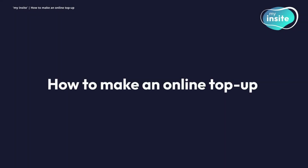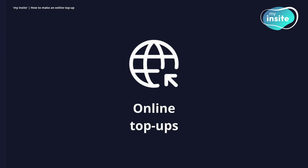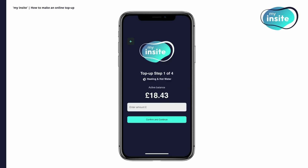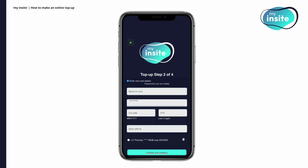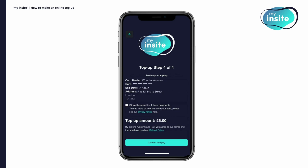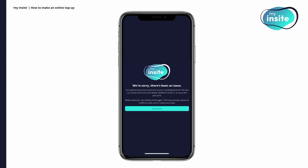How to make an online top-up. There are many ways you can top up your My Insight account. The most popular way to top up is online. Start by clicking Top Up Account on the homepage, then enter the amount you'd like to add between £5 and £300. Next, select a stored payment card or add a new one. If you're making a payment using a new card, you will need to confirm the address that card is registered to. Once this is done, you can review your details and confirm the payment. If successful, you'll see a thank you screen. If unsuccessful, you'll be presented with a failure screen and guidance on the cause and resolution.